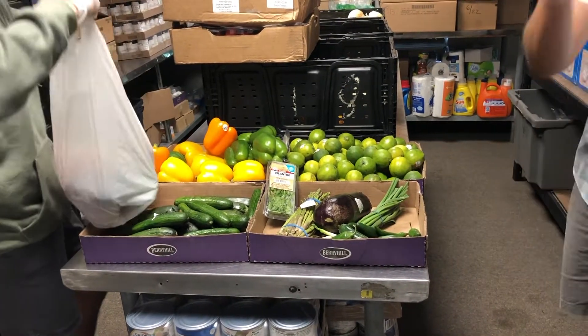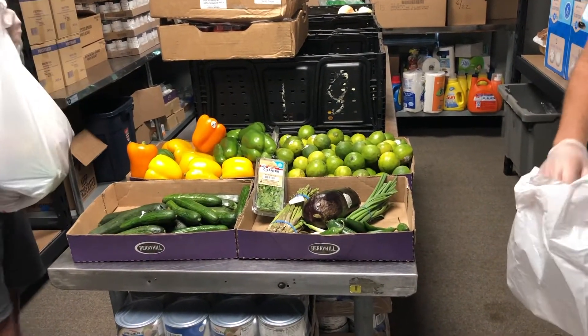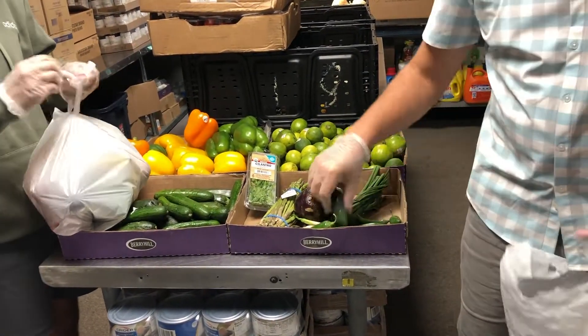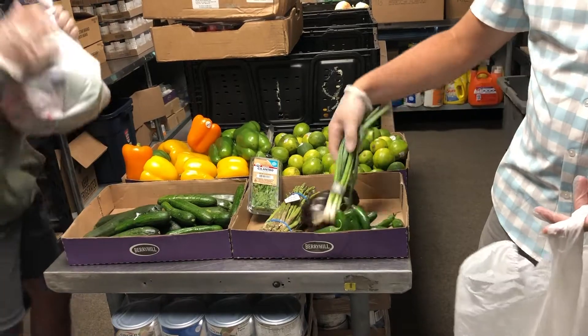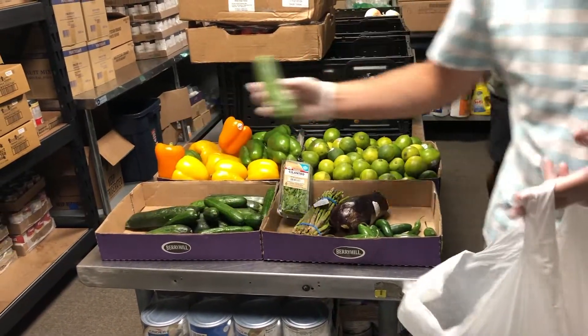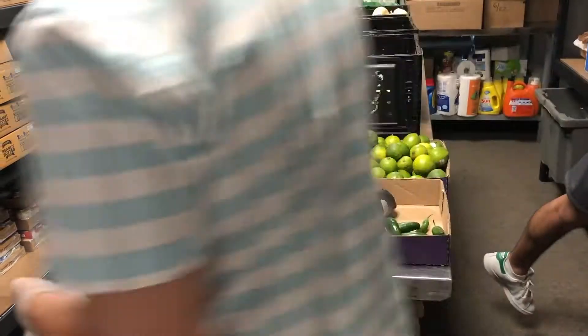Serving at the Resource Center is simple and fun. One of the first things volunteers do when they arrive is they prepare for the food distribution by bagging up the fresh produce that will be handed out to clients.